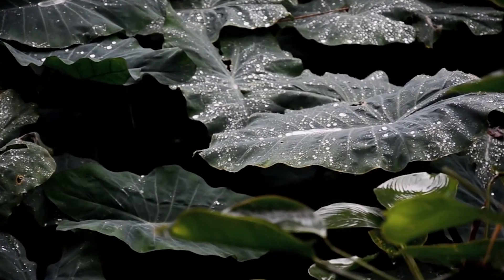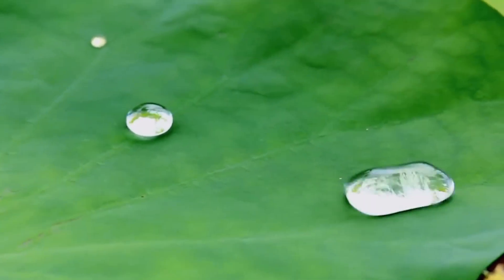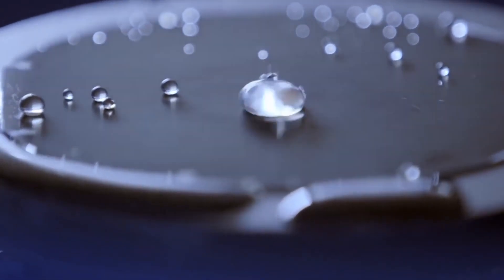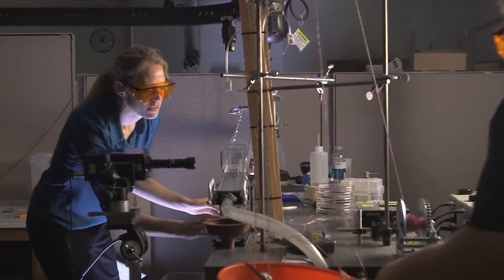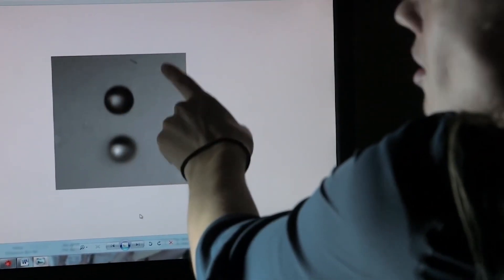In nature, lotus leaves do this really well. If you look at water beaded up on a lotus leaf, it almost looks like a completely round ball. What we do in the lab is similar to what we observe on the lotus leaf — we have these structures and water sitting on top of them. Super hydrophobic surfaces can be created in a multitude of different ways. What we're seeing is a drop of water falling onto one of these surfaces; as it falls, it starts to spread out, but then it starts coming back together.